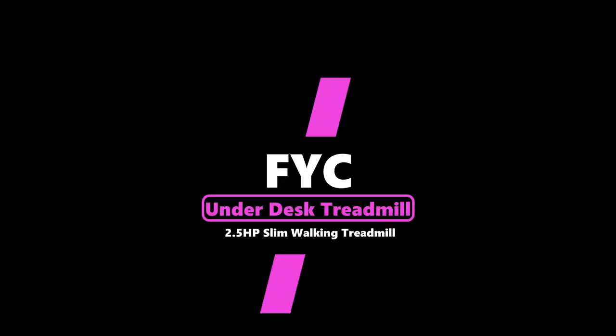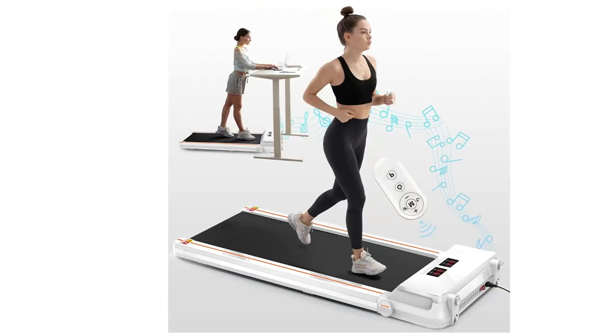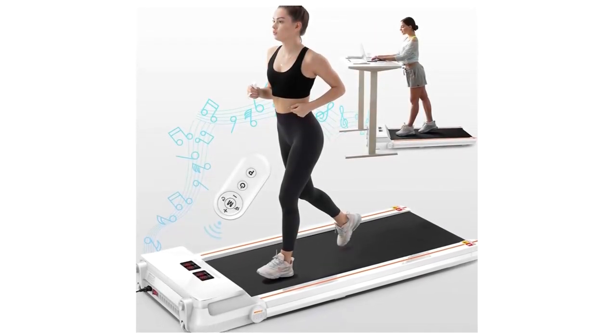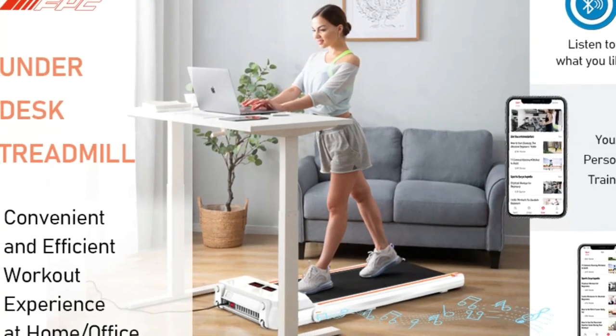Number 2: FYC Under Desk Treadmill 2.5 HP Slim Walking Treadmill. The multifunctional LED display tracks your performance including time, calorie, speed, distance and step, promising an effective and superior home treadmill workout.